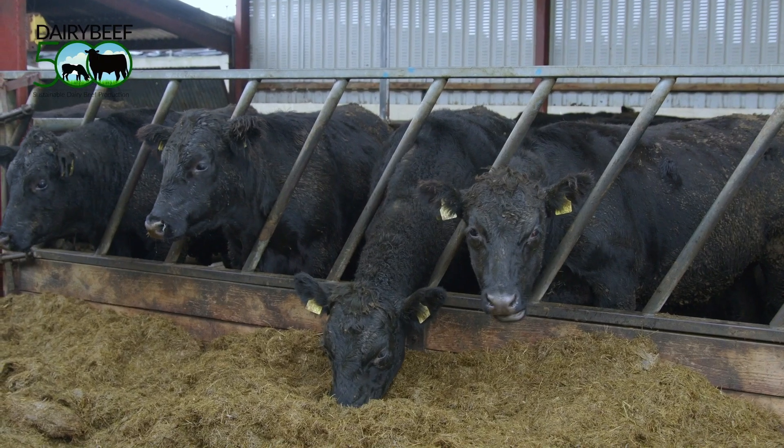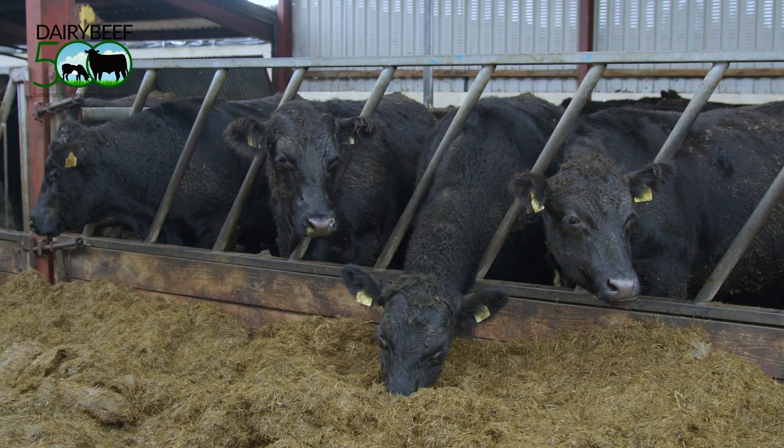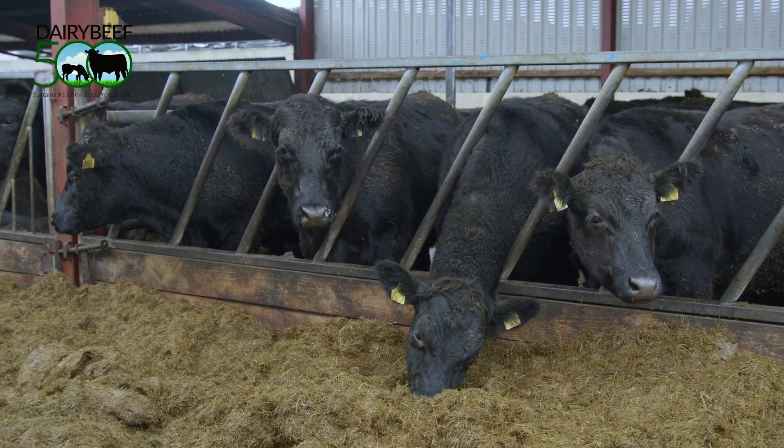Ensure cattle are dosed at housing for all stages of liver fluke. Worms and lice should also be treated.